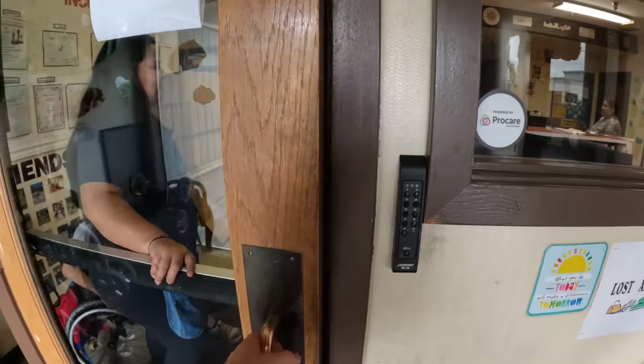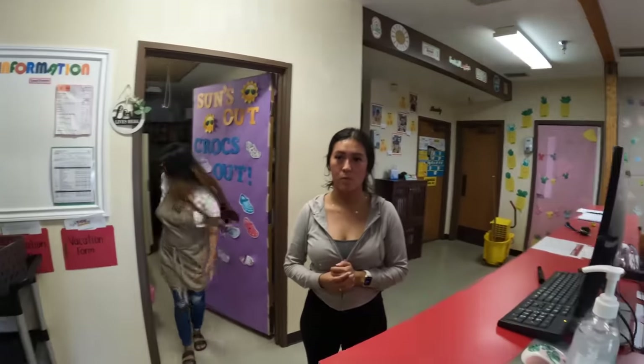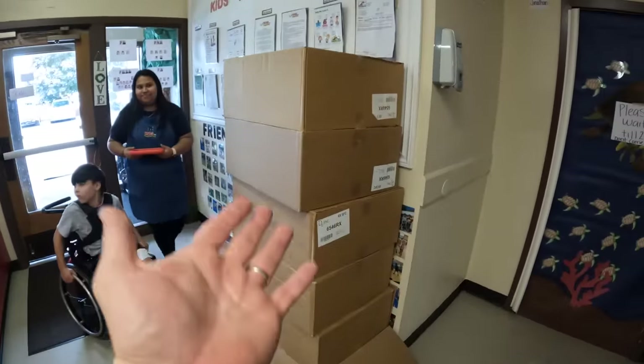These lovely ladies took six boxes! We're going to film their cool center. This is Kids Incorporated — they have three locations including this one, one in Gresham and one in Beaverton. It's a daycare for kids from six weeks up to 12 years old. They took a bunch of free boxes — go check them out!